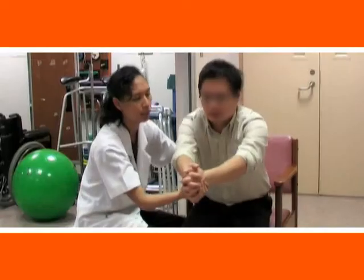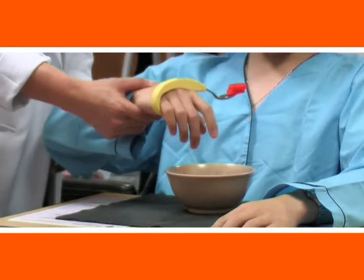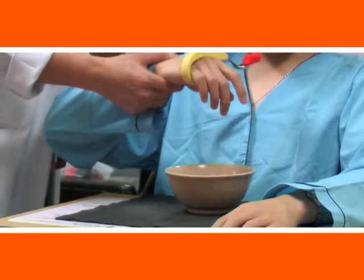We classify symptoms as motor or non-motor. For example, if a patient has more problematic non-motor problems, then we will refer them accordingly to the different specialties in medicine.